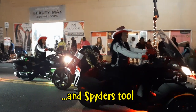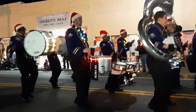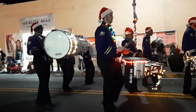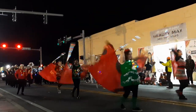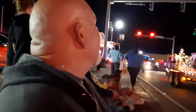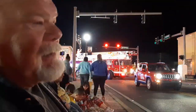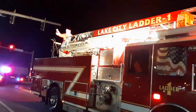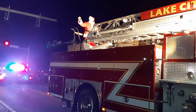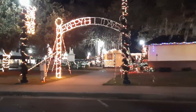Here comes Santa! There you go — here comes Santa Claus. There's Rudolph too. This is downtown Historic Lake City, Florida.